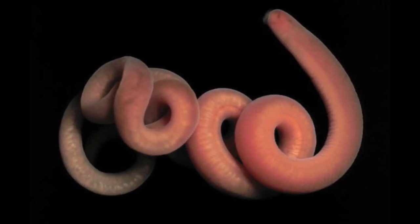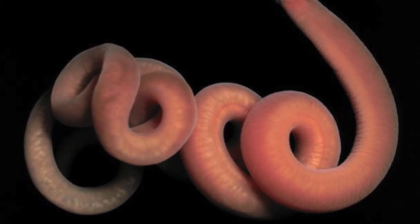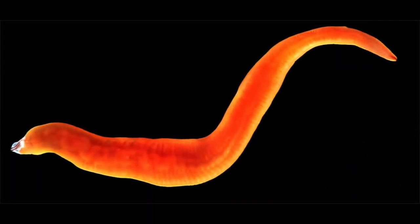Nemurtia, also known as ribbon worms, are divided into two classes, anopla and enopla. They are bilaterally symmetrical and dorsal-ventrally flattened. Nemurtia contain three tissue layers and are acoelomates.